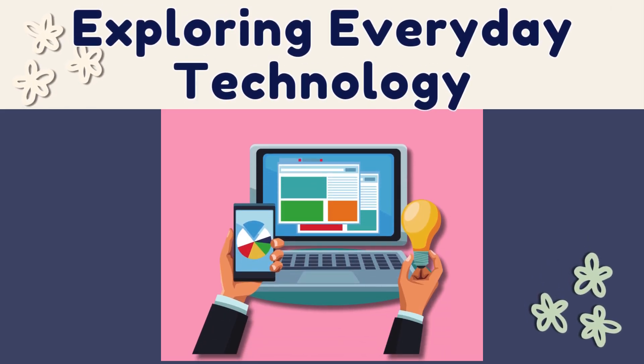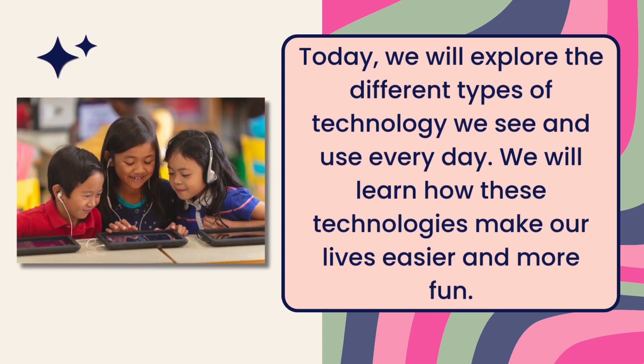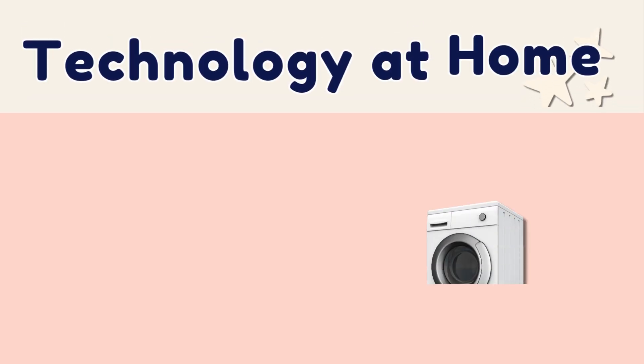Technology all around us. Exploring everyday technology. Today we will explore the different types of technology we see and use every day. We will learn how these technologies make our lives easier and more fun.